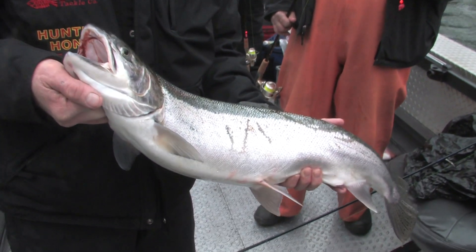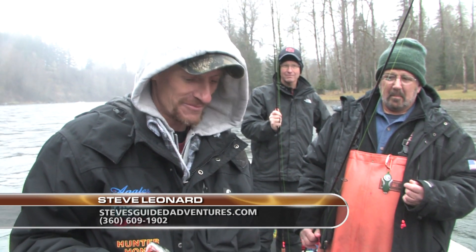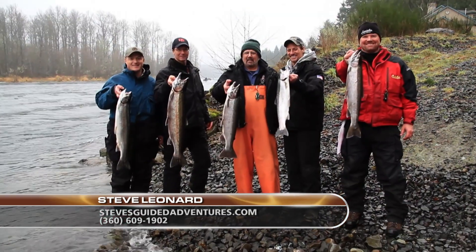Steve had done me a favor today and helped me replenish my egg supply. Anytime, buddy. Thank you.